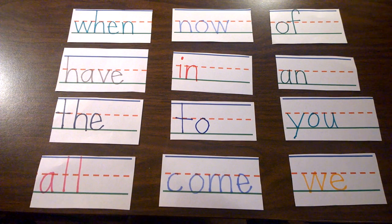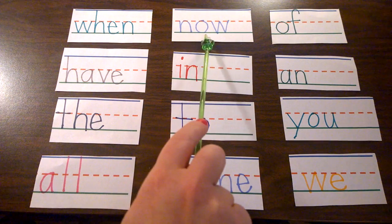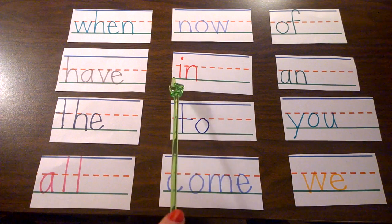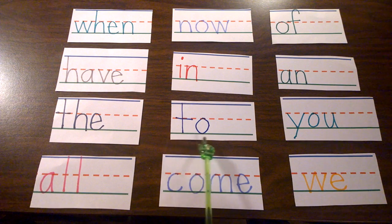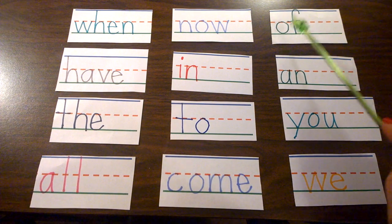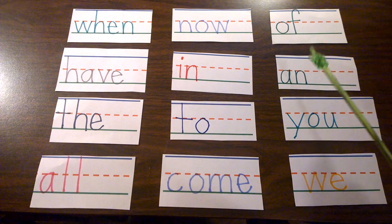so we have to spell and say them so that we will know them when we see them. N-O-W, now. Into, to. C-O-M-E, come. O-F, of.